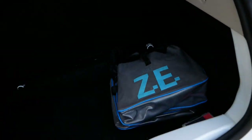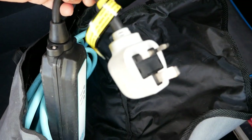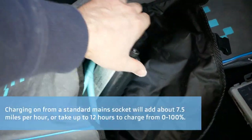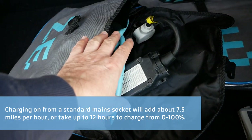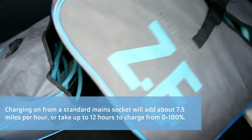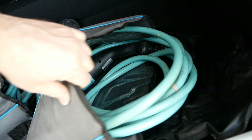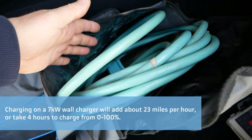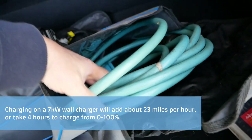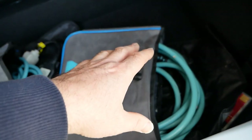In the boot we have some charge cables. In this bag we have a portable charger, often called a granny cable, which allows you to charge the vehicle on a normal mains socket — though that does take longer as these can only draw 2.3 kilowatts. Ultimately if you get an electric vehicle, you'd have a 7 kilowatt home wall charger installed, and then this Type 2 to Type 2 AC cable is what you'd use on that home wall charger or any public charging posts.